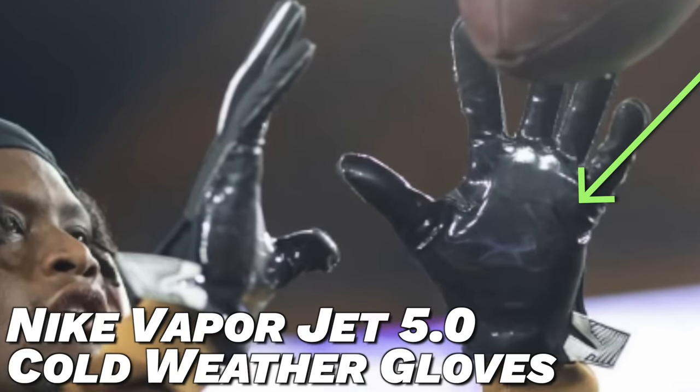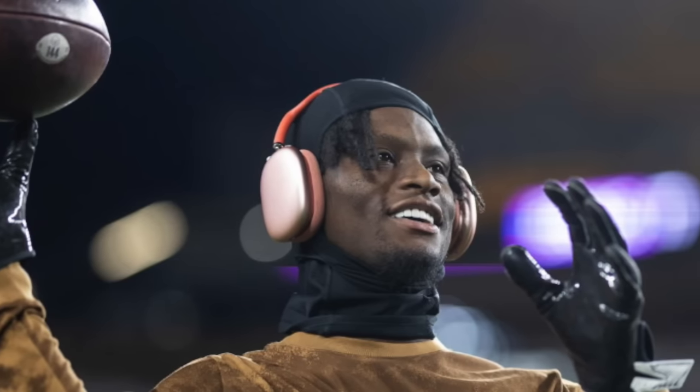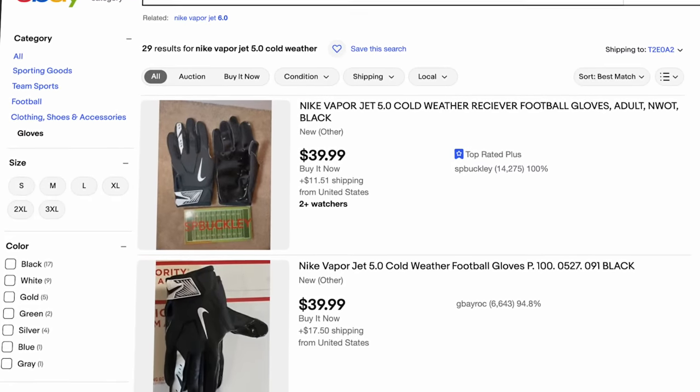The next pair of gloves is one he only wore in a chilly pregame — the Nike Vapor Jet 5.0 cold weather. As the name suggests, these are built for cold weather, with a fleece liner, winterized outer material, and Hydrogrip palms. Unfortunately these are only offered to NFL and college players right now, so the general public can't get them — but try your luck on eBay.